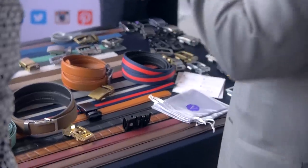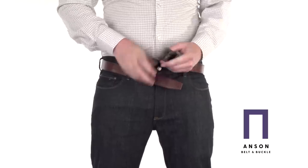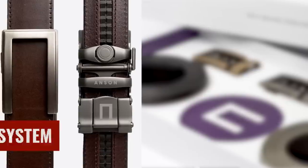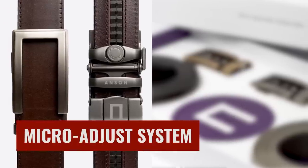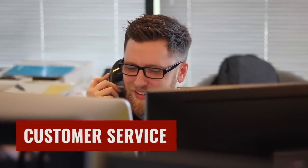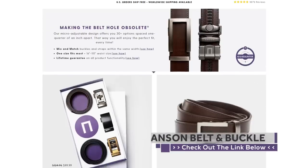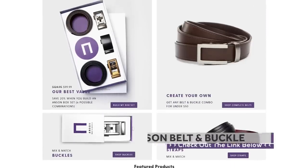Where can a stylish man find an amazing variety of belt buckles and straps? Anson Belt and Buckle, the paid sponsor of today's video. Their product features an awesome interchangeable system — all of their buckles work with all of their straps. I love their micro-adjust technology: there are no belt holes; it runs on a track system that adjusts every quarter of an inch. No warped holes issue. Their customer service goes above and beyond — David and Frank take care of their customers like family. I'm linking to Anson Belt and Buckle in the description. Go check them out — an amazing company I'm proud to support.